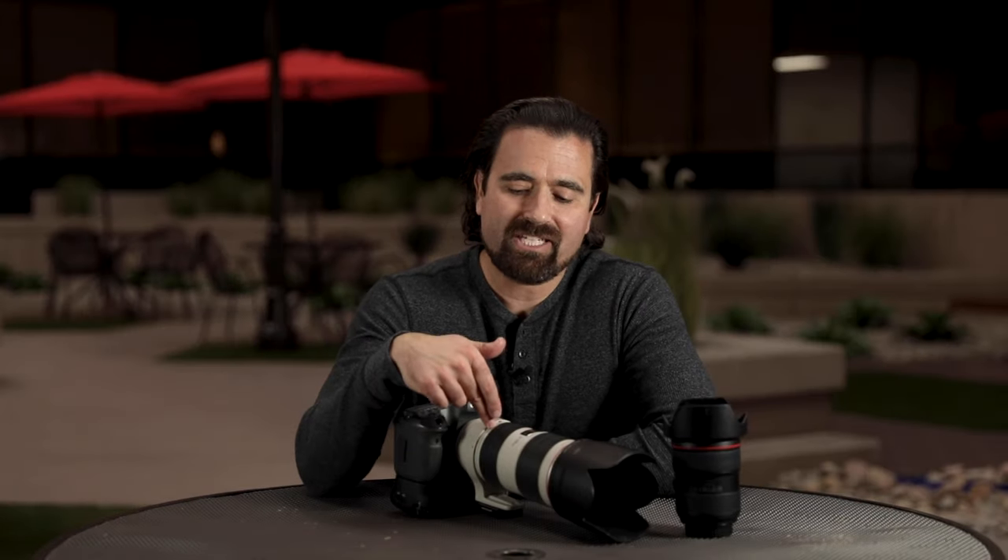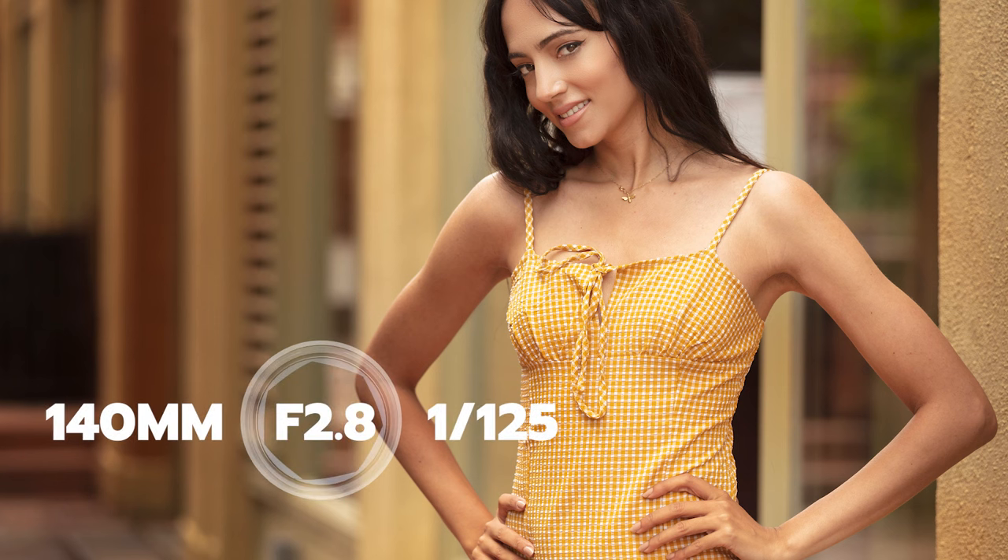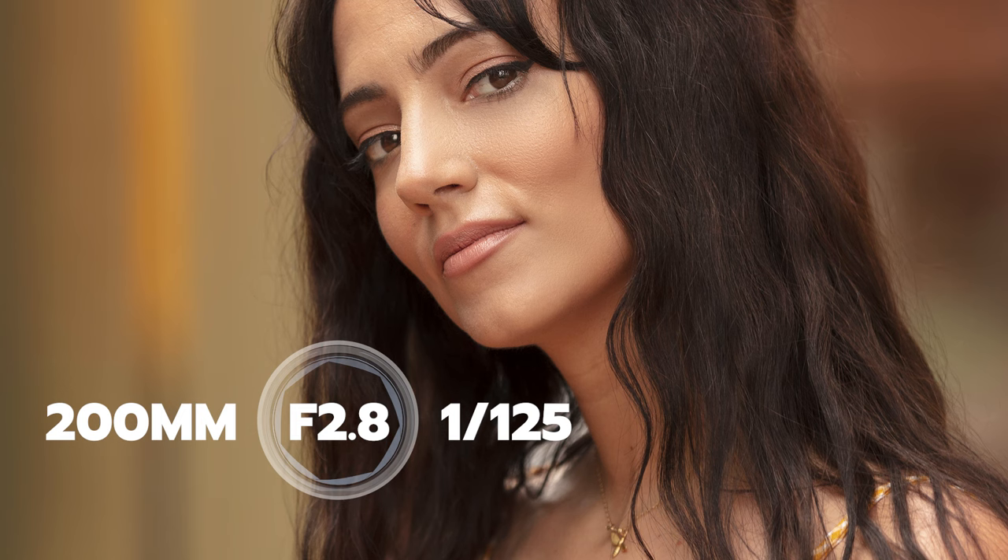So is the Canon 70-200mm f/2.8 L good for portraits? Yes, of course it is. I shoot 95% of all my portraits on this lens and it is absolutely phenomenal. It performs beautifully throughout the entire range — you can pull back to 70mm to incorporate the environment, or zoom into 135mm or even 200mm for a tight headshot with beautiful shallow, creamy depth of field. The best thing about this lens is that you can stand in one place, never move your feet, stay the exact same distance from your subject, and get an almost infinite number of different portraits. It's a minimal-effort lens — work smarter, not harder.